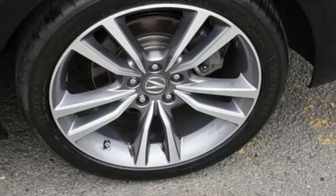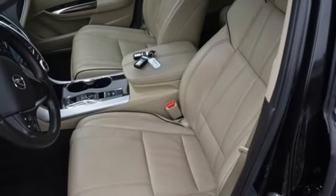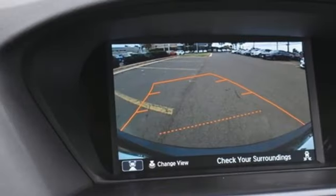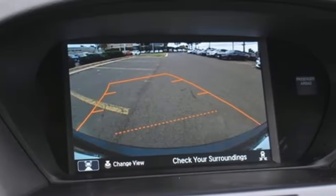V6 engine. All wheel steering. Streaming audio. Voice activated climate controls. Automatic suspension management. Auto dimming rear view mirror. And automatic transmission.